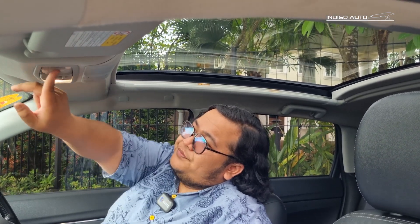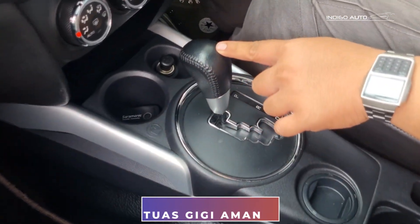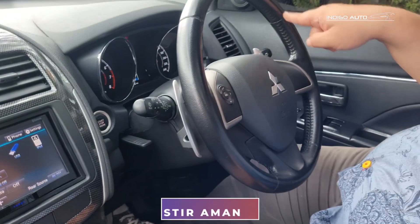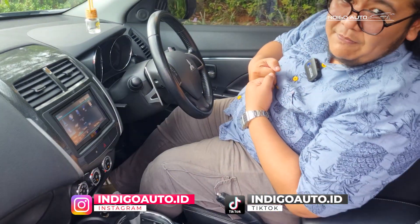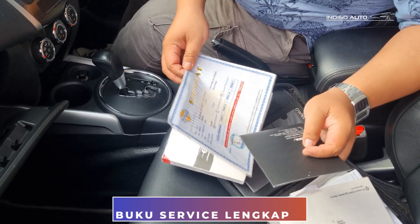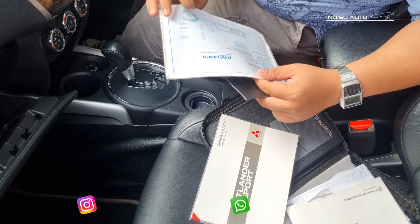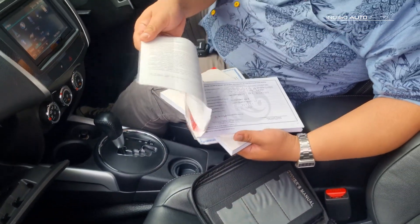Panoramic roof hampir sampai ke headrest baris kedua - bener-bener sampai baris kedua. Salah satu ciri-ciri mobil terawat dan kilometer rendah: tuas giginya kulit teman-teman, biasanya udah rusak tapi ini masih jahitannya masih bagus. Setirnya belum ada yang rusak - ini bukan jahitan ulang, masih dari pabrik dan belum ada yang botak. Ini untuk pembuktian bahwa kilometernya masih rendah dan dirawat oleh pemilik sebelumnya. Di sini ada laci - bukunya masih lengkap, buku-buku servisnya lengkap sampai ke sertifikat kaca film, kartu garansi, dan sertifikat dari paint protection.